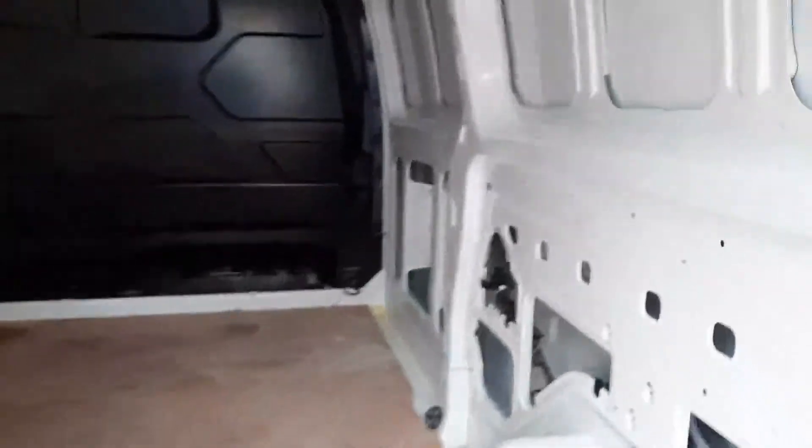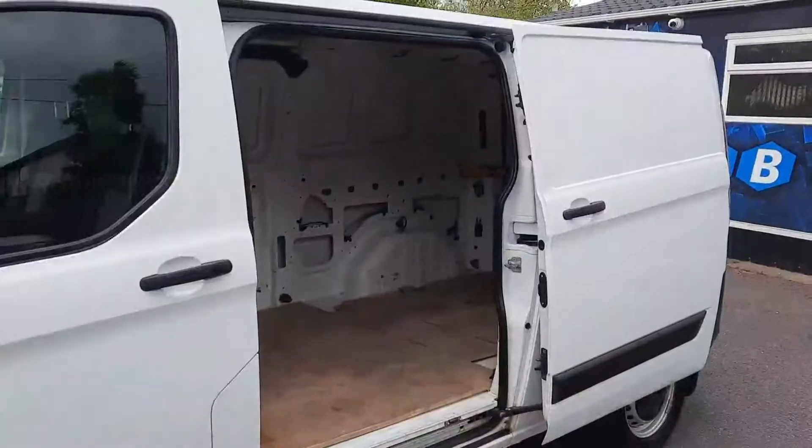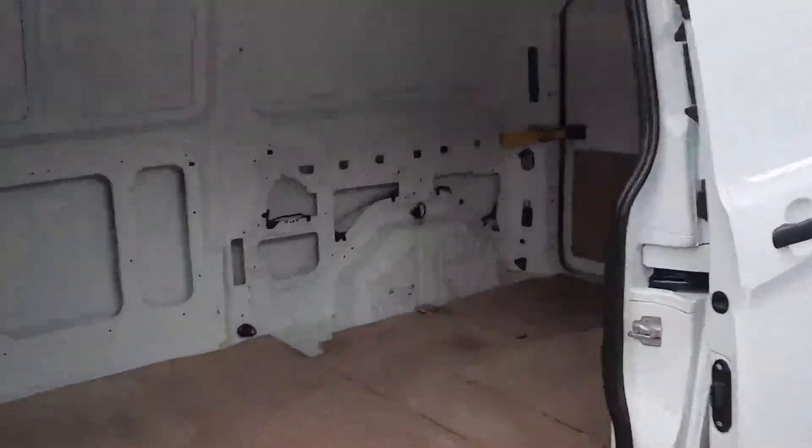This is the cargo area from the back, and this is the cargo area from the sliding door.